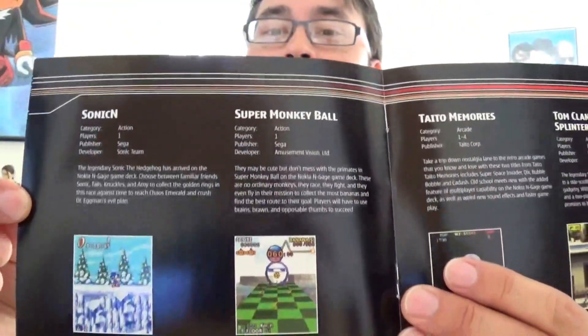We have a Nokia N-Gage games catalog from January 2003, which shows all the games available at the time. There are some Sega games in here such as Sonic N and Super Monkey Ball. We always seem to bring Super Monkey Ball to every platform. Back in the day, if there was a portable gaming device that could play it, we released Super Monkey Ball on it and had a lot of success — people love it. It's very easy to get into, easy to play, nice variety in the levels.